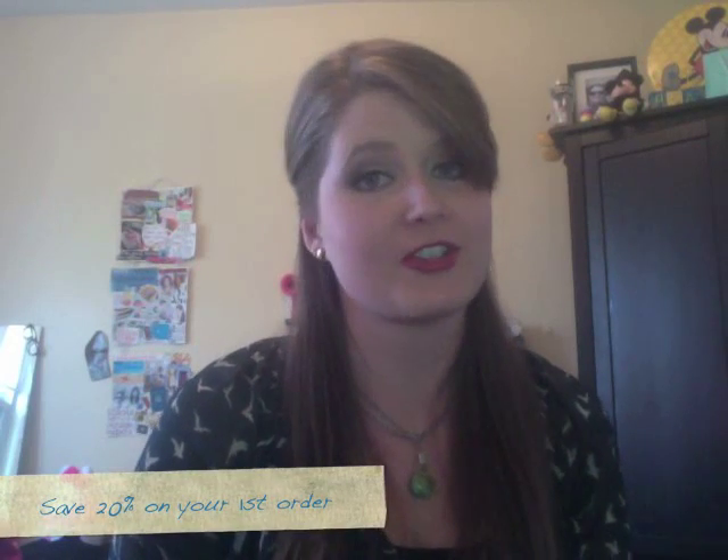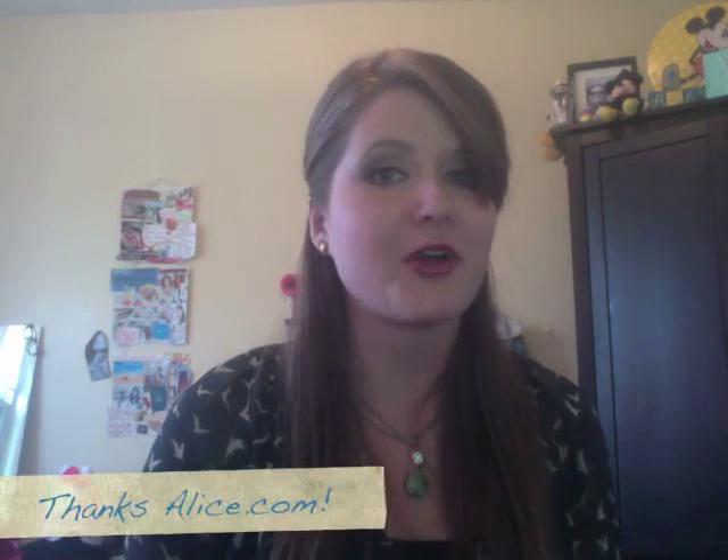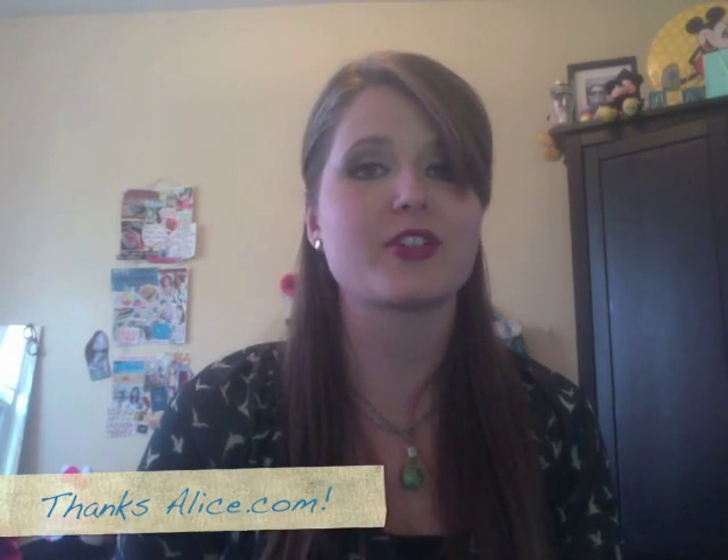I was really happy with alice.com. It helped me go green, save green, and it was uber convenient — really a win-win-win. I absolutely loved it and I will be shopping with alice.com again. If you would like to try their services for all your home care, food, and over-the-counter pharmacy needs, you can check out alice.com. I'll have a special link in the show notes and on my blog that will help you save 20% on your first order. Huge thanks to alice.com for extending this great offer — I love their Go Green Challenge and I know I will be a returning customer.